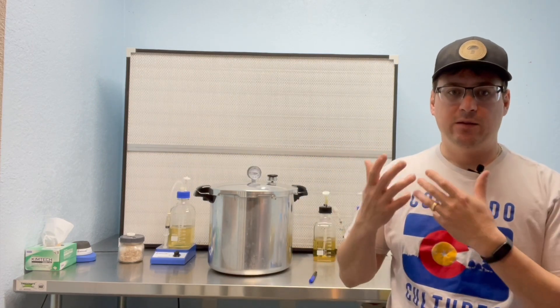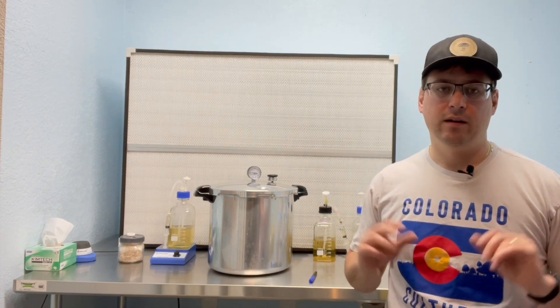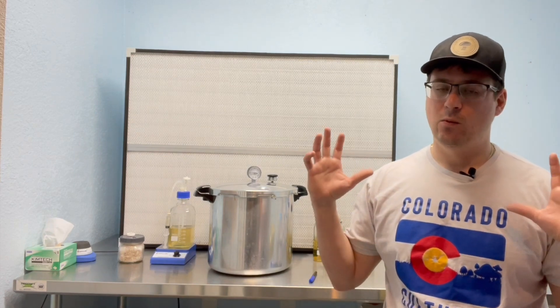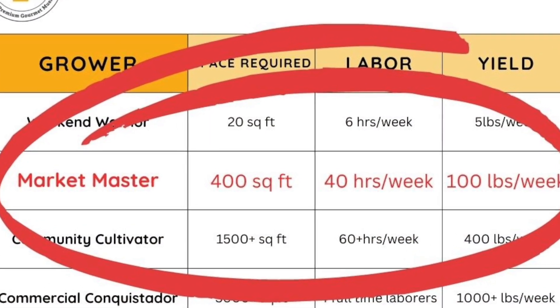If you're doing the Weekend Warrior schedule consistently, you should be getting mushrooms every weekend. You can pick those mushrooms, hopefully get a second or third flush, and when the mushrooms stop producing you can compost them or do some outdoor experiments with those grow blocks. You'll also need to clean out your grow room to keep your fruiting chamber as clean as possible.